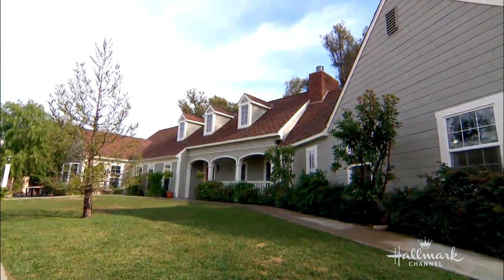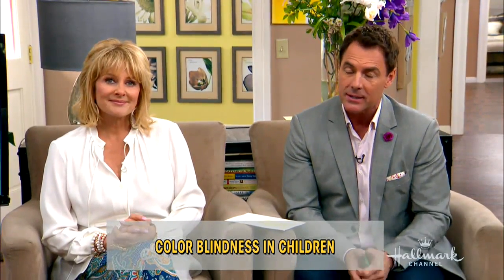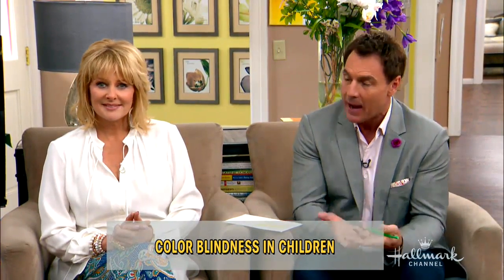You know, it's funny — a lot of people can't see the beautiful colors that we see right now because color blindness is a common condition that is usually present at birth, but not often recognized until much later on in life. So here helping us realize how we can find this in our children is Dr. JJ. I want to say welcome.